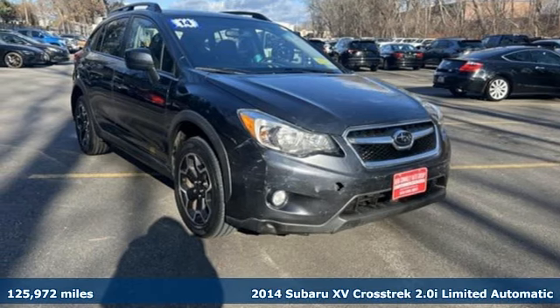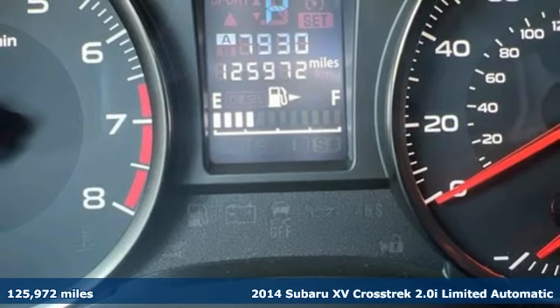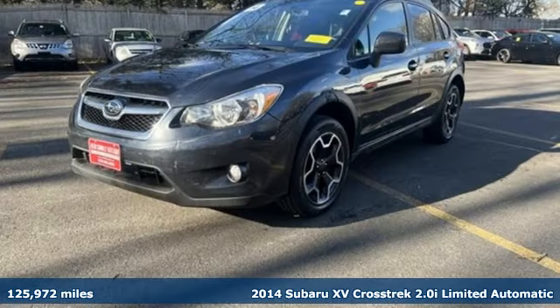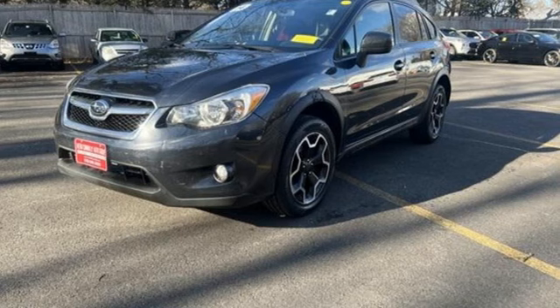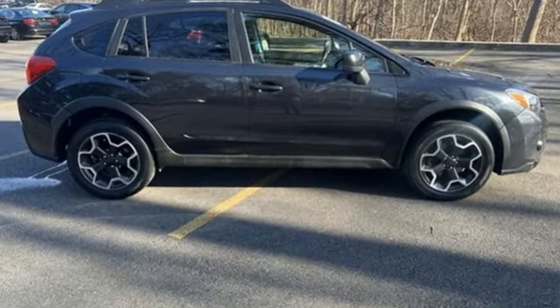It's a 2014 Subaru XV Crosstrek. Subaru durability meets distinctive sporty good looks in this cargo packing, off-road ready vehicle that's made to get you out there to have some fun. It's equipped for all your driving needs and wants.